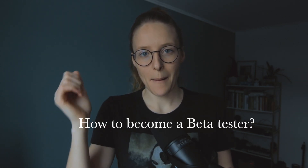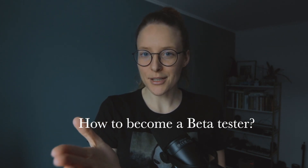Welcome back, guys. Today we're going to talk about how to become a better tester. But first, we should establish what a better tester actually is. So let's start off with that.